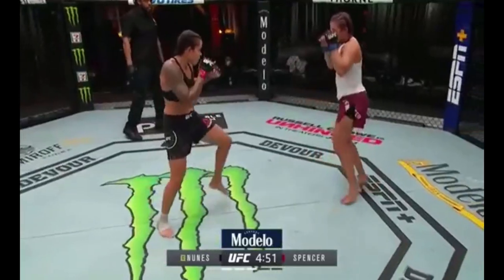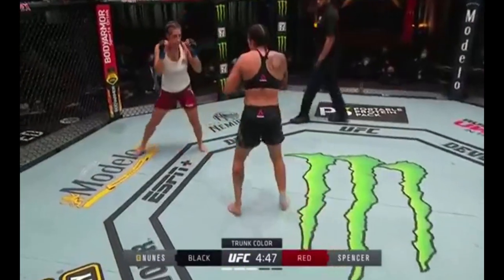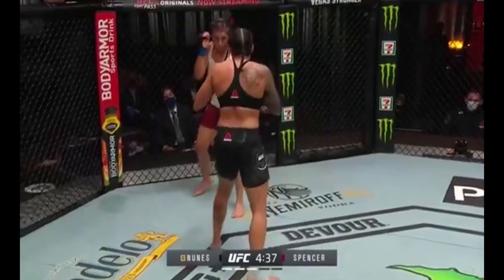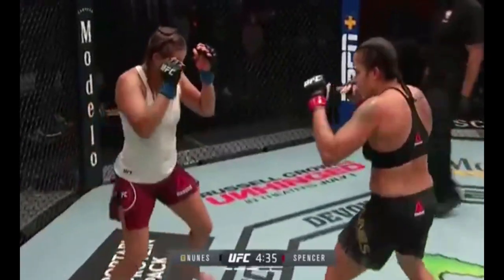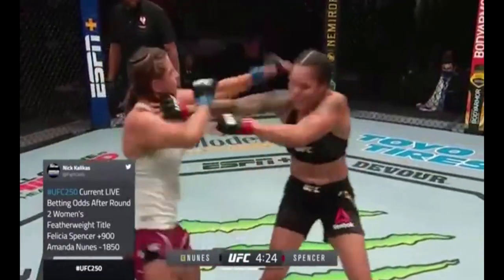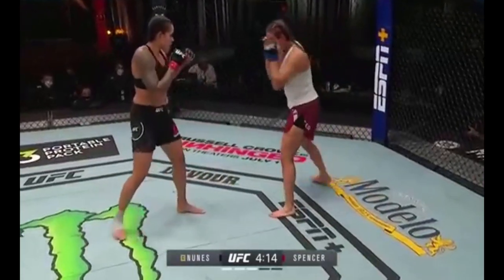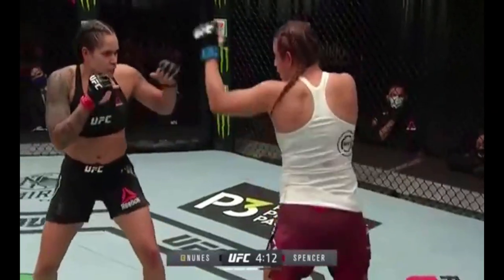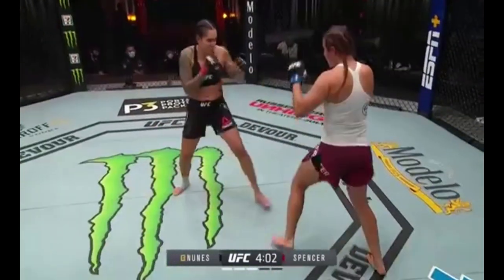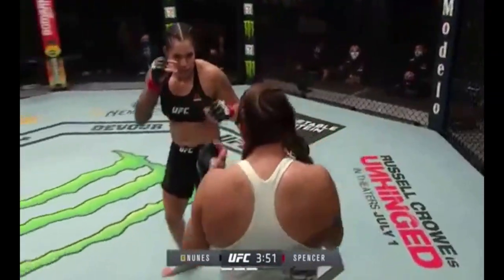Strong two rounds. That was a good knee there by Felicia. But it's one thing to feel very confident on Thursday — now you start to question a little bit whether or not you can actually get the job done. Nice elbow. Don't get sucked into that game, Spencer. It's more difficult when you're fighting Amanda than anyone. She just grins — she looks like she's having a great time in there. Sparks start flying.